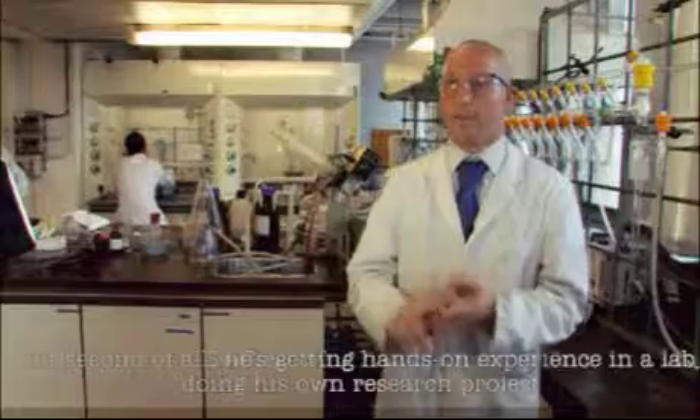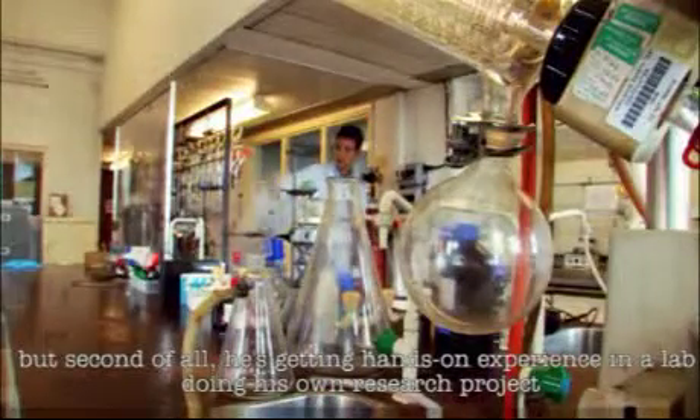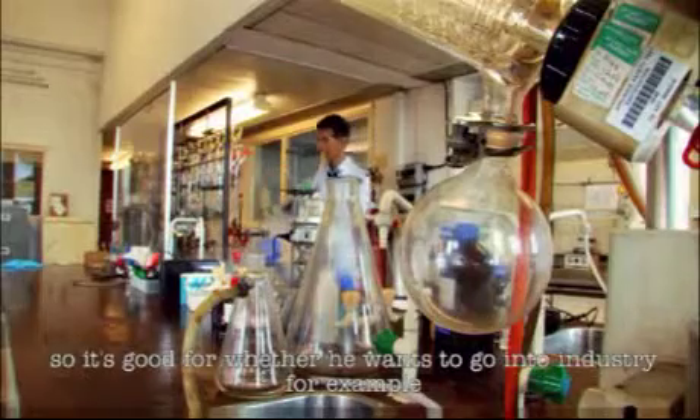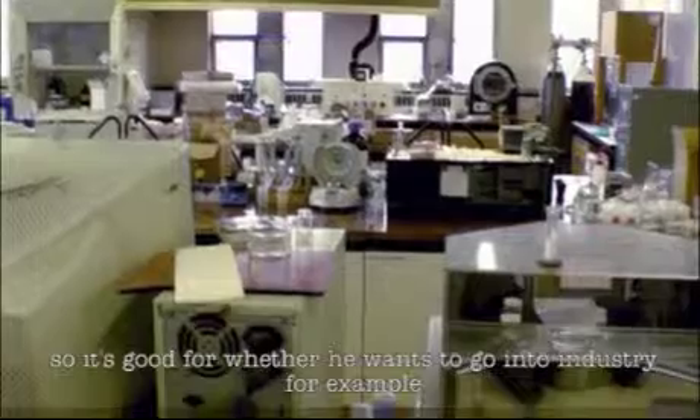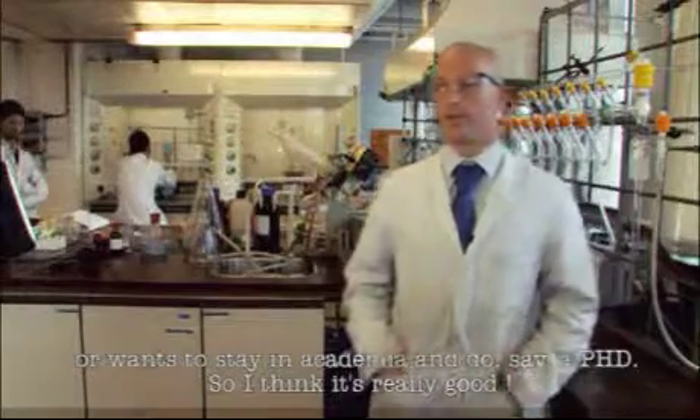First of all, that is great. But second of all, he's getting hands-on experience in a lab doing his own research project. So it's good for whether he wants to go into industry or wants to stay in academia and do, say, a PhD. I think it's really good.